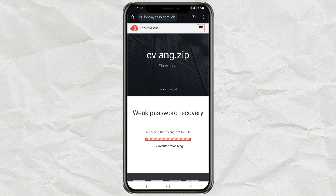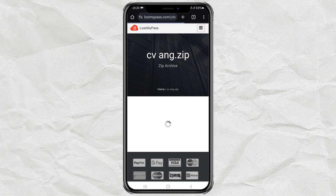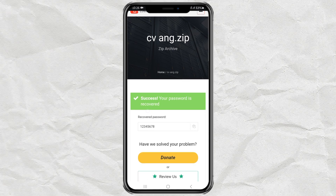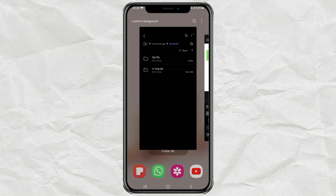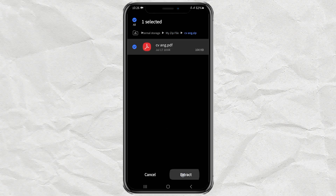At this point you just have to wait for the process to take place. And voilà — your zip file password has been successfully found. Now copy the password, then try again to extract your zip file using the password you have obtained.